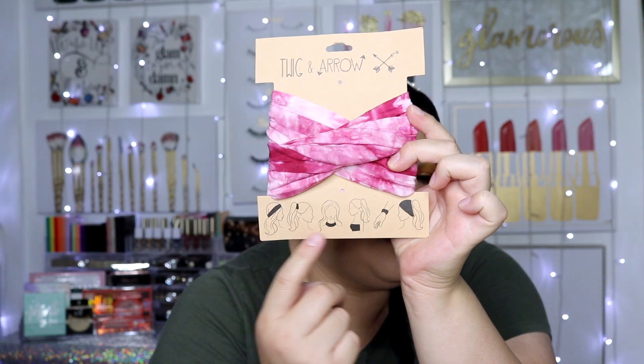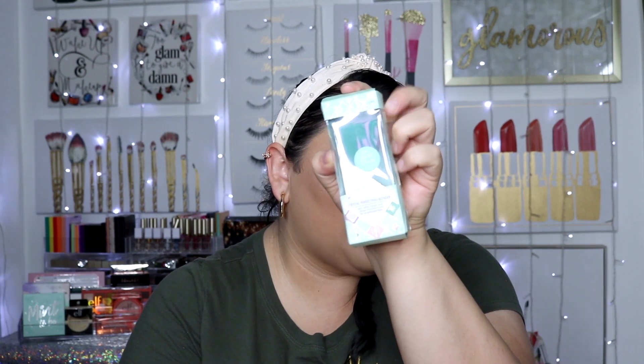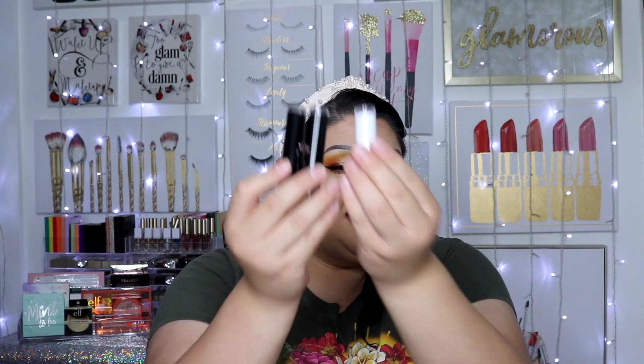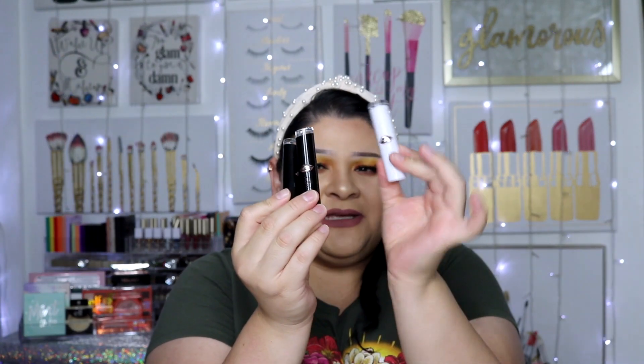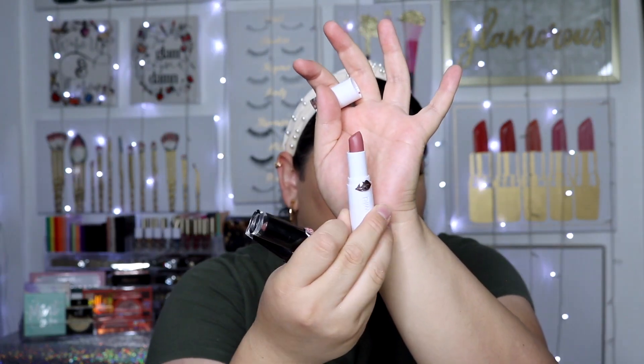She also sent this cute little twig-and-arrow-style headband that you can wear in a bunch of different ways — so cute. She also sent an Eco Tools Crystal Perfecting Blender — I've never tried their sponges but I've heard a lot of people like them, so I'm excited. And she sent three Wet n Wild lipsticks — they're all nude shades, I think one satin and two mattes.